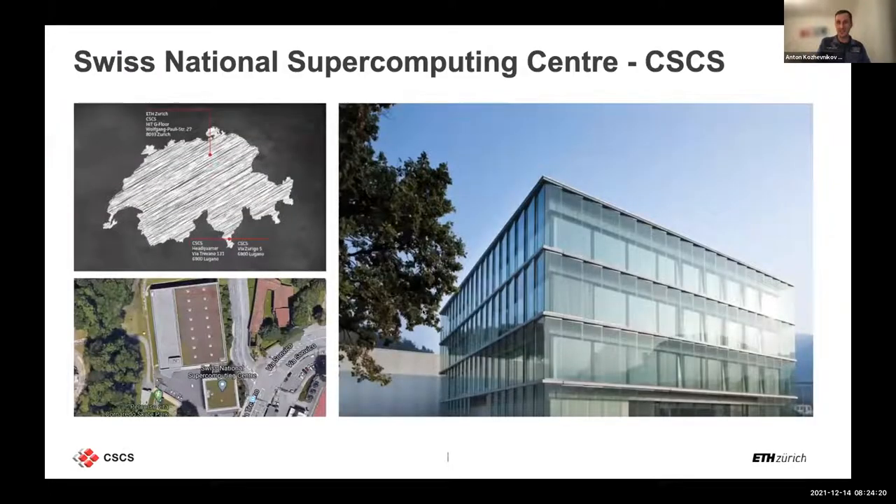So what is CSCS? CSCS is a Swiss National Supercomputing Center. We are located in two parts: the main facility and office building is in Lugano, the warm southern part of Switzerland, and since a few years we also have a small office on the main campus of ETH Zurich, where I sit together with other software developers.